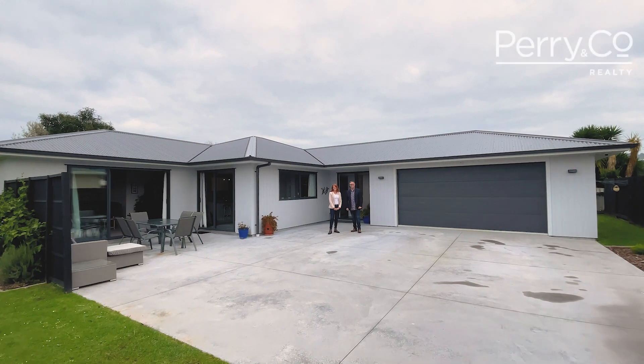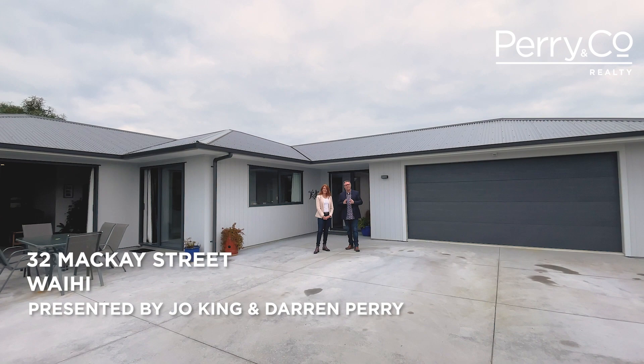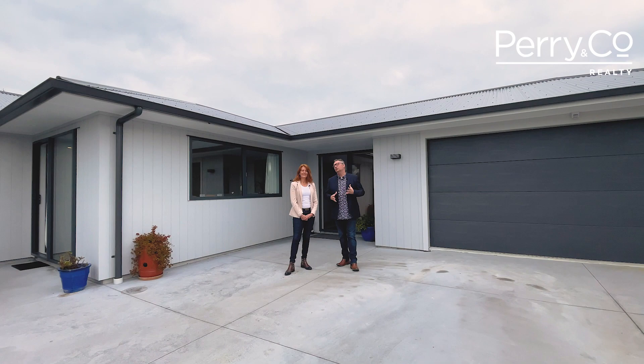Hi, I'm Joe King and I'm Darren Perry, and we're here at an immaculate home that's less than a year old. It's got wonderful indoor-outdoor flow, room for the RV, and room for all of your gardening. Joe, why don't you take us inside and show us around.